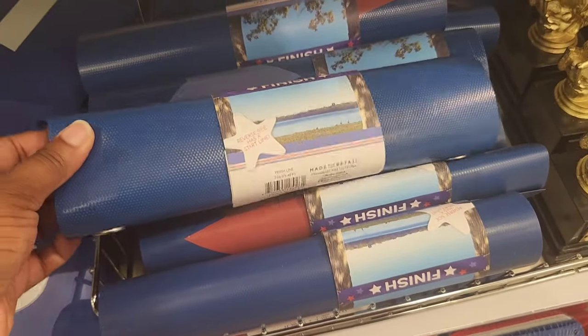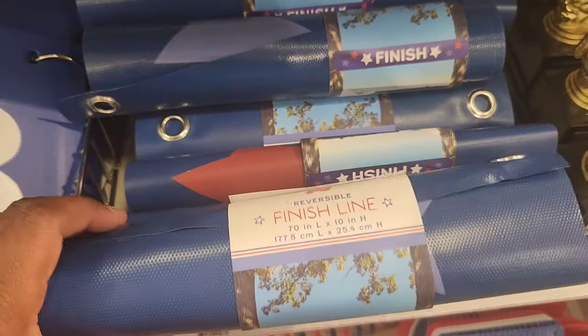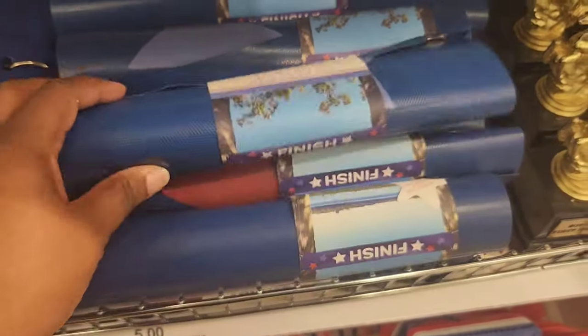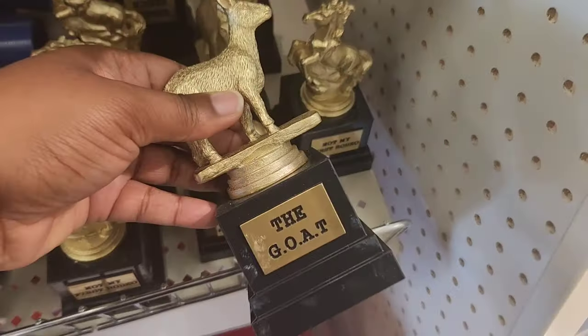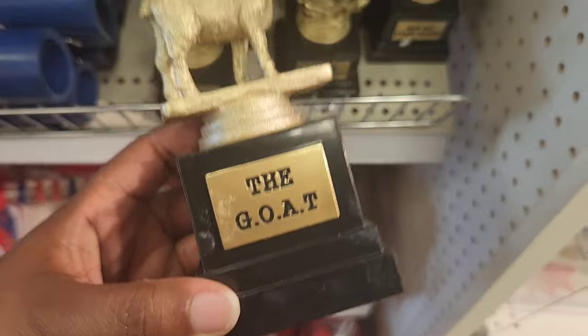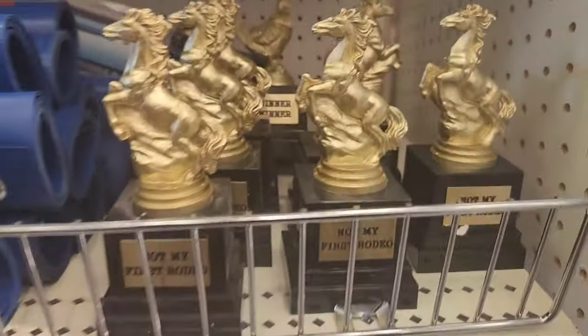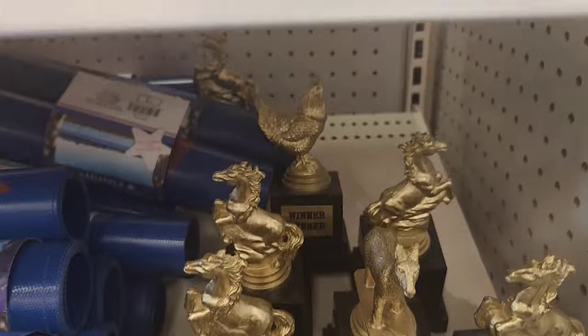I was trying to figure out for the longest what this was, and I guess it's a finish line for relay races — that material was pretty thick. And these are little fun trophies: you have the goat, another one says 'this isn't my first rodeo,' and then you have a chicken that says 'winner winner' on the back.